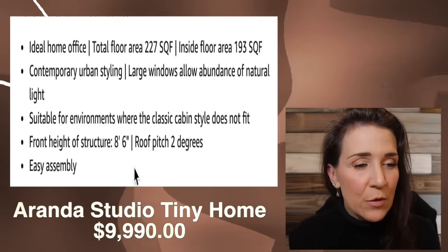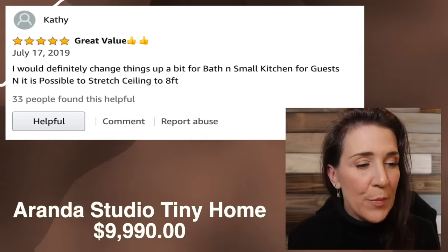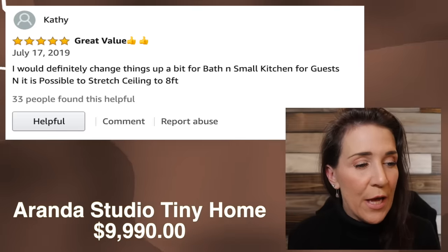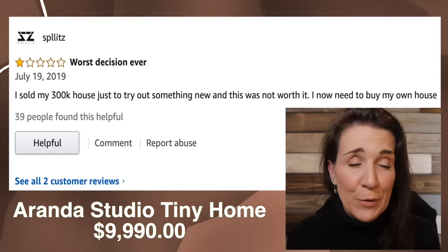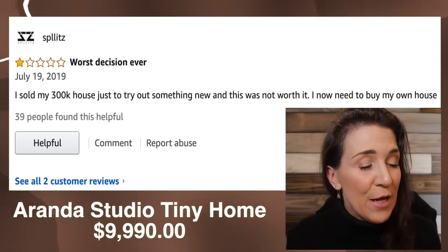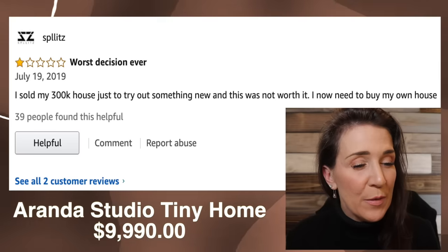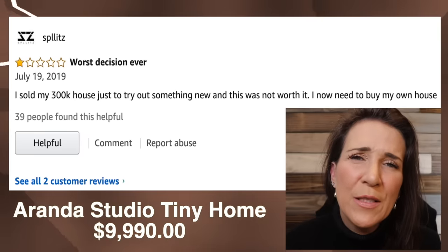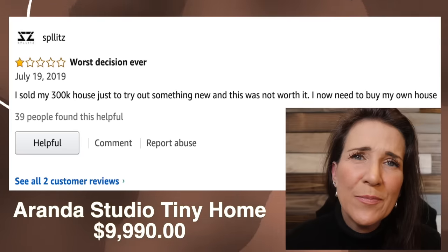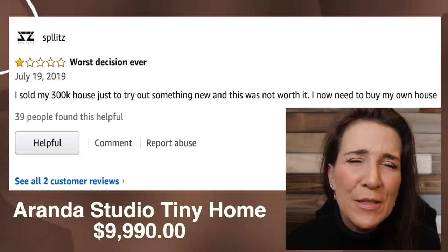It has two ratings, so let's go ahead and click on those. One said it was a great value — they'd definitely change things up a bit for the bath and the small kitchen for guests and possibly stretch the ceiling to eight feet. The other one's a bad review: 'I sold my $300,000 house just to try out something new and this wasn't worth it. Now I need to buy my own house.'